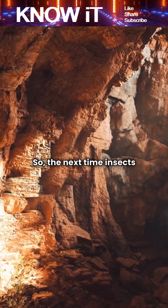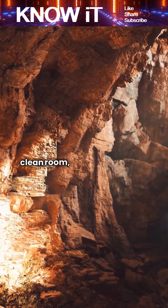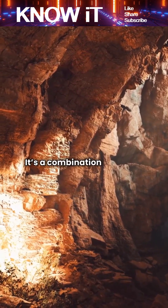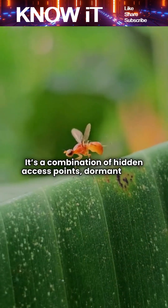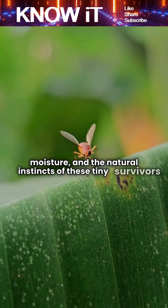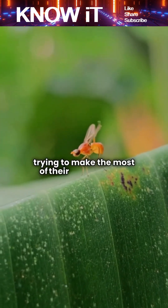So the next time insects appear in your perfectly clean room, remember it's not magic or poor housekeeping. It's a combination of hidden access points, dormant eggs, moisture, and the natural instincts of these tiny survivors trying to make the most of their environment.